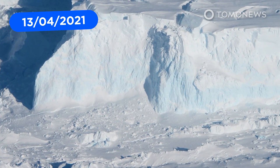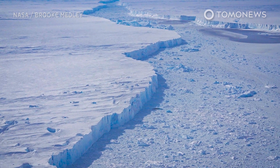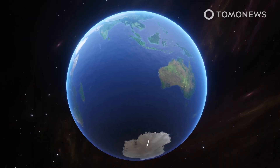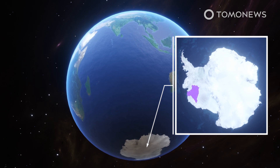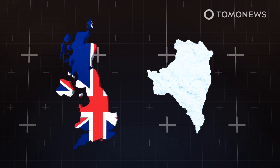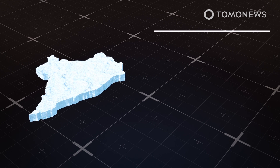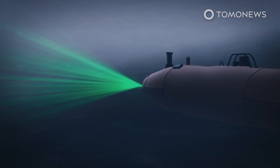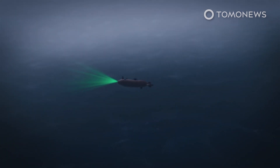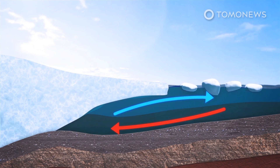Scientists found that warm water is eating away the pillars under Antarctica's so-called doomsday glacier at an alarming rate, which could cause the massive glacier to collapse into the ocean. Science magazine reports that Antarctica's doomsday glacier is melting faster than expected and could raise global sea levels by up to 65 centimeters. Data was collected by an uncrewed submarine that made its way under the glacier, finding that currents of warm water are finding their way deep into the ocean under the ice shelf.